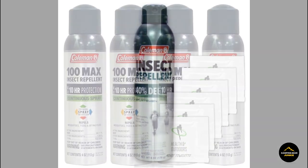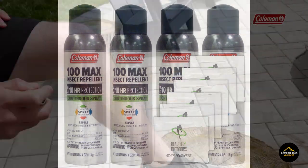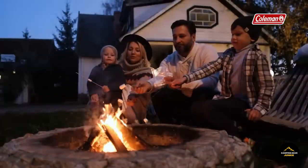Ensuring that your outdoor fun remains undisturbed by unwanted pests, embrace the tranquility of nature without the annoyance of bites, as this repellent allows you to make the most of your outdoor activities with peace of mind.